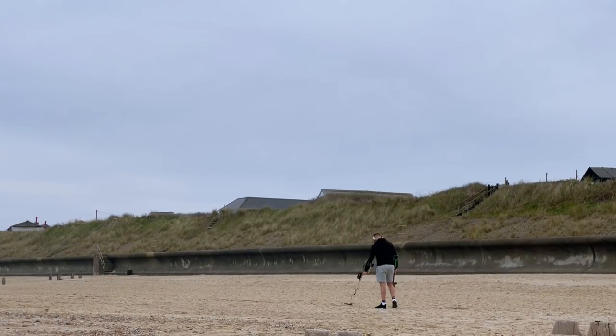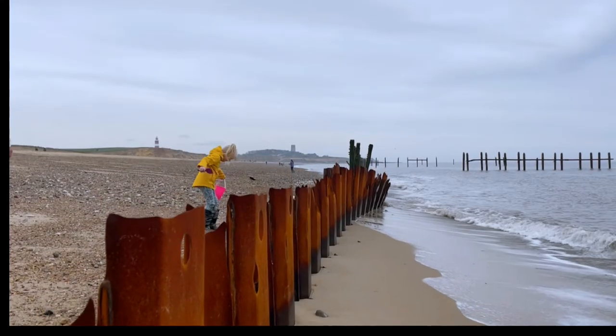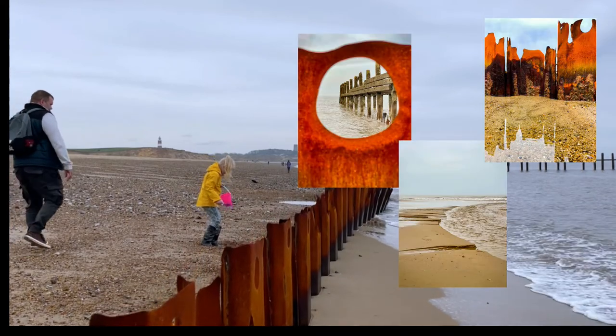We didn't find anything significant, but nice stones. Lovely walk and some photography made our day.